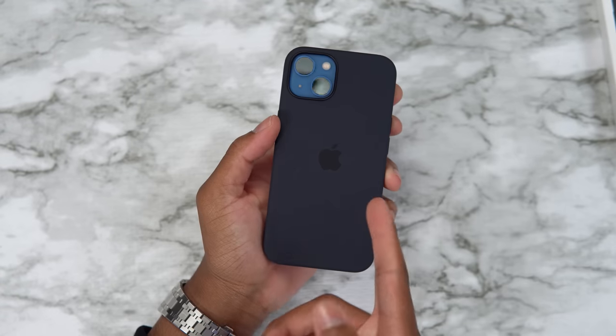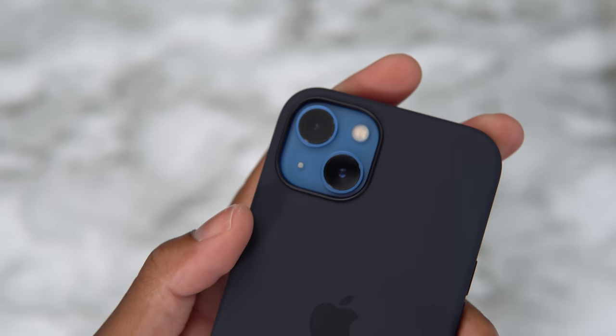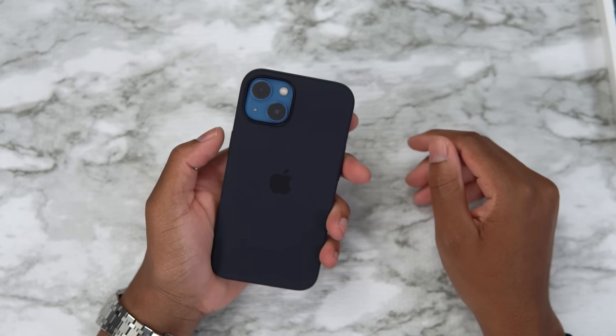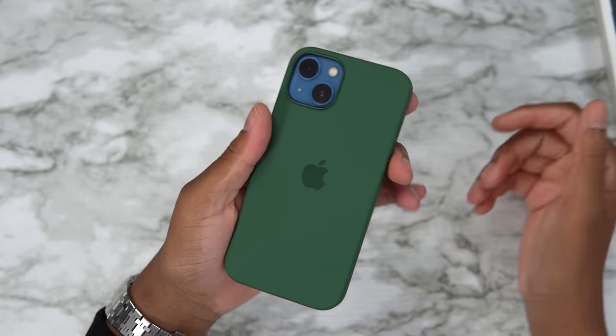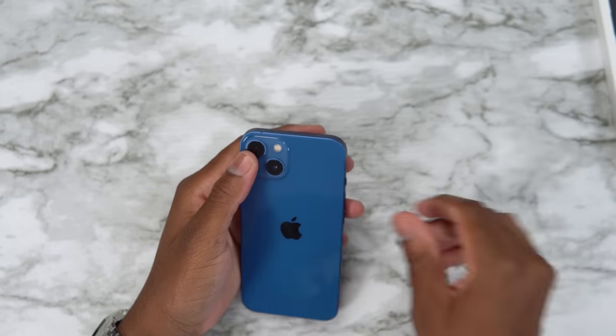The midnight case is called midnight but it looks kind of blue, so you can see the blue in person even though it's hard to pick up on camera. It's a very nice combo. Let's look at clover green — yeah, clover green doesn't look good with the blue.